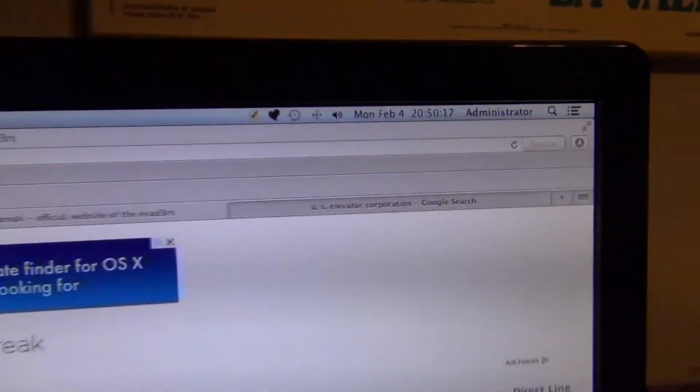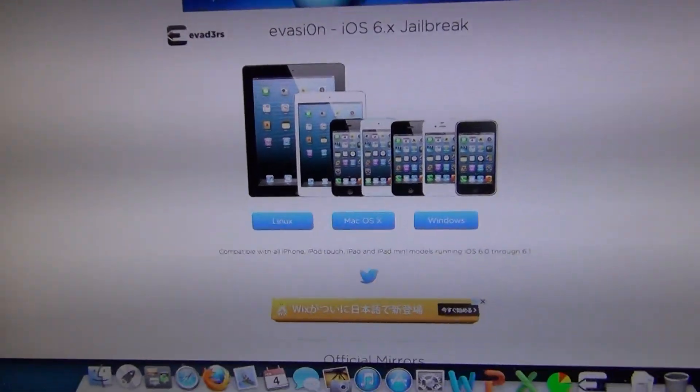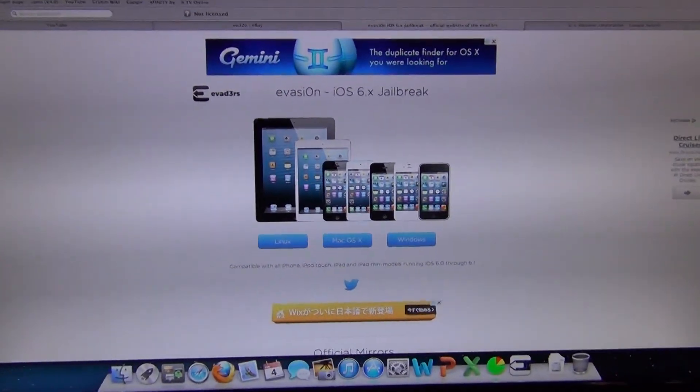Hey guys, there's a time and date. It's already Penguin 1 here, and yes, it has finally arrived. The iOS 6 jailbreak has arrived on February 4th when this is being filmed.